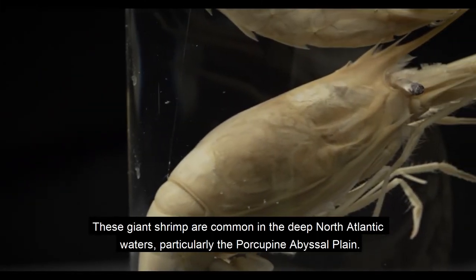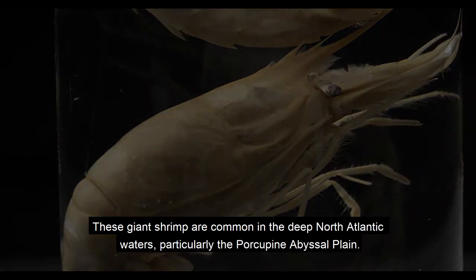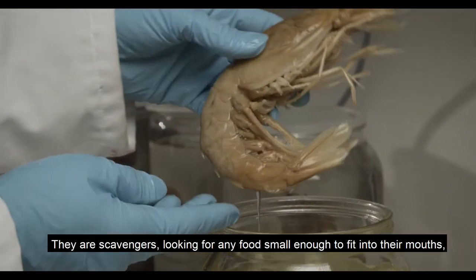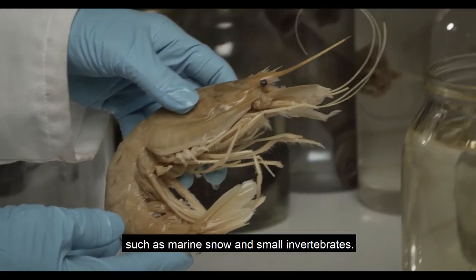These giant shrimp are common in the deep North Atlantic waters, particularly the porcupine abyssal plain. They are scavengers looking for any food small enough to fit into their mouths, such as marine snow and small invertebrates.